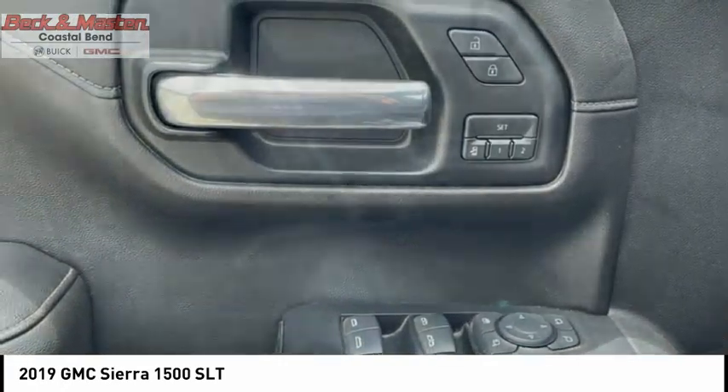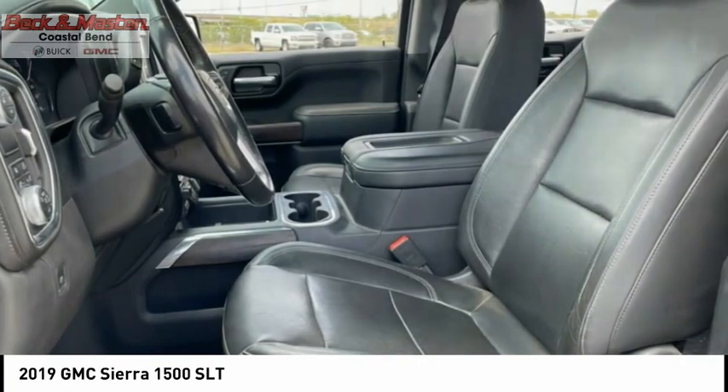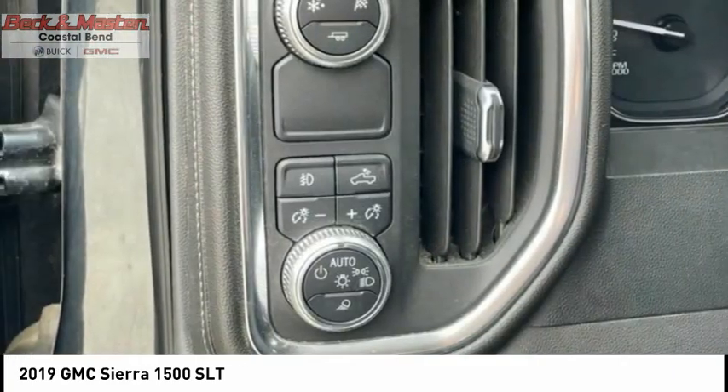Roll stability control, front suspension type strut, auxiliary transmission fluid cooler, rear step bumper.